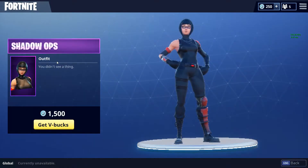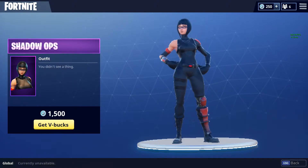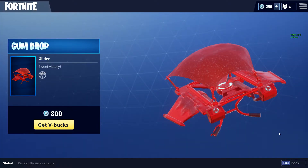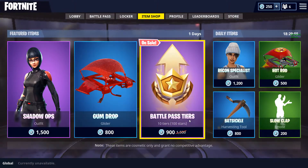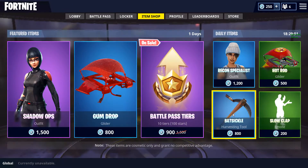So we have the Shadow Ops, next we have the Gumdrop, the Battle Pass tiers in bulk, the Batsicle.